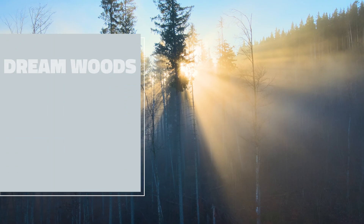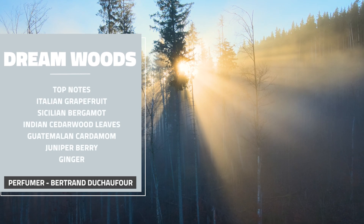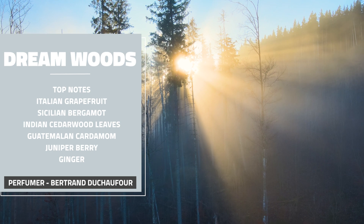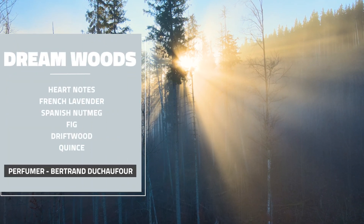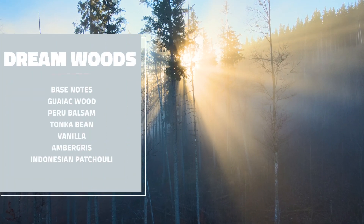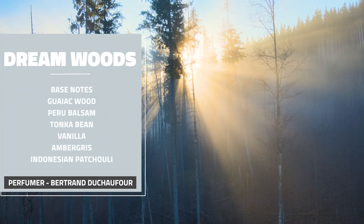I'm actually going to read the notes, which are printed on the card they send in the box. So Dream Woods is an extrait de parfum. Top notes are Italian grapefruit, Sicilian bergamot, Indian cedarwood leaves, Guatemalan cardamom, juniper berry, and ginger. Heart notes are French lavender, Spanish nutmeg, fig, driftwood, and quince. Base notes are Gaillac wood, Peru balsam, tonka bean, vanilla ambergris, and Indonesian patchouli.